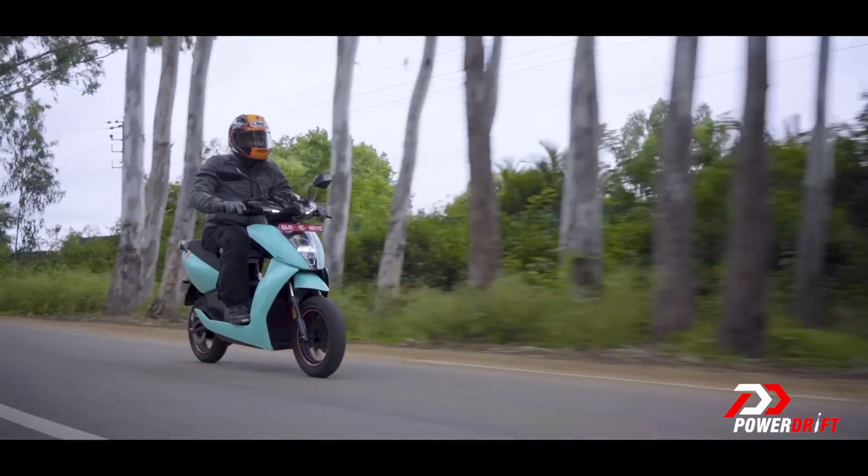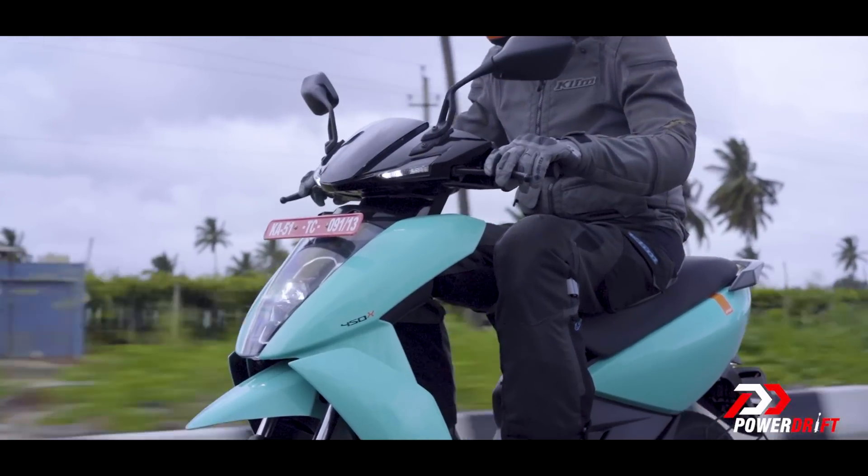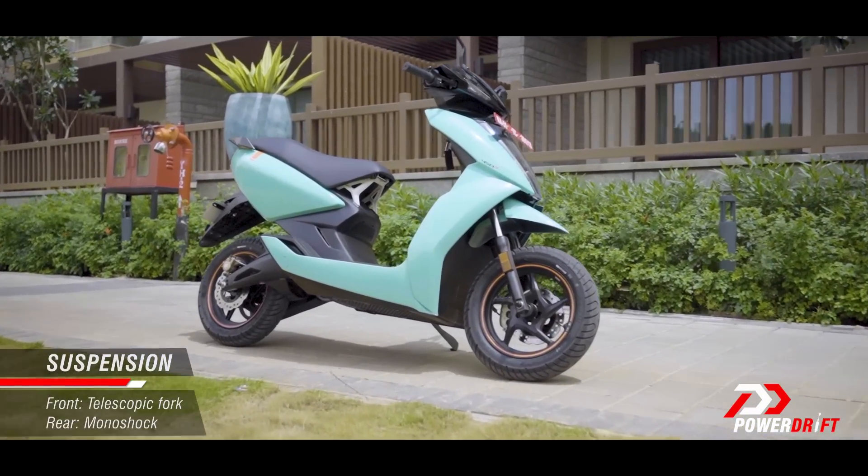Ather says it was quite happy with the overall dynamics of the 450X, so it hasn't made significant changes to the chassis or setup. It retuned the suspension to manage the extra weight.